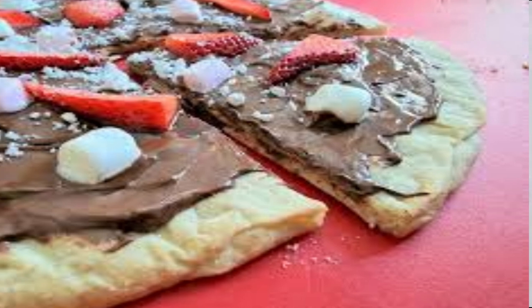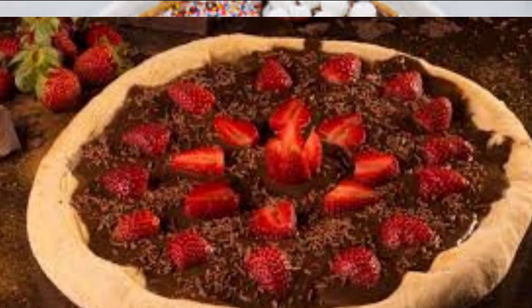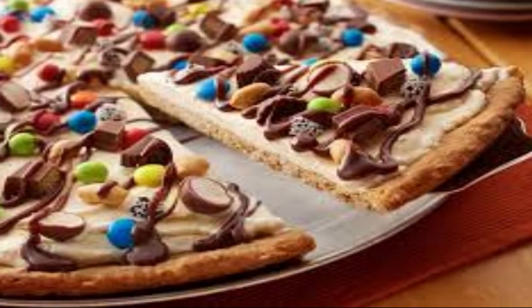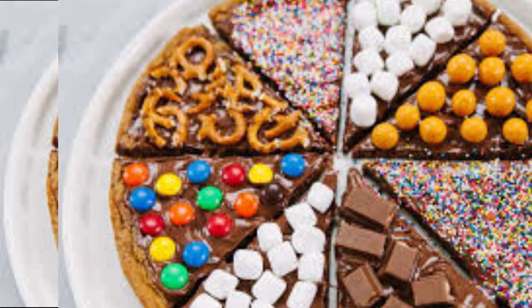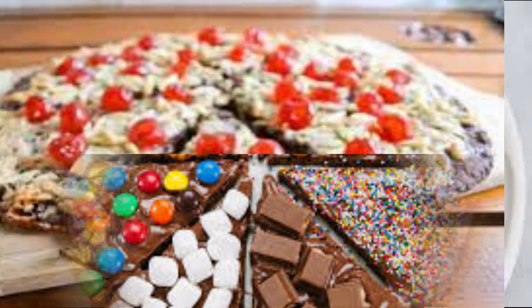The crust of a chocolate pizza is often made from a sweet and slightly crispy dough, similar to a traditional pizza crust. Toppings on a chocolate pizza can include a variety of ingredients such as chocolate chips, caramel drizzle, marshmallows, nuts, fruits like strawberries or bananas, and even whipped cream.